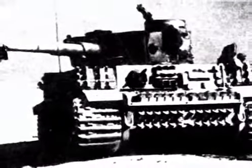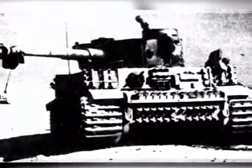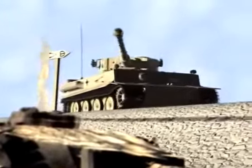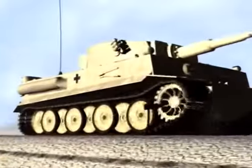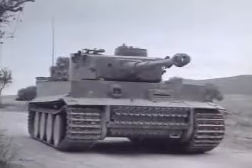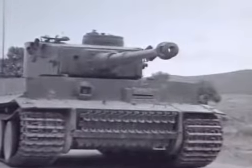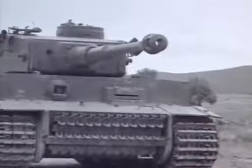With the very limited numbers which reached Tunisia, the Tiger menace was in some respects as much psychological as physical. Nonetheless, their rarity was no consolation for the Allied tank crews who had the misfortune to meet one. Tank crews were disadvantaged by the Tiger's superior range, killing power, and armour. Allied tank men watched in horror as their own shells simply bounced off the thick armour plate. One or two Tigers became worth a tank squadron in their morale effect upon the Allies.